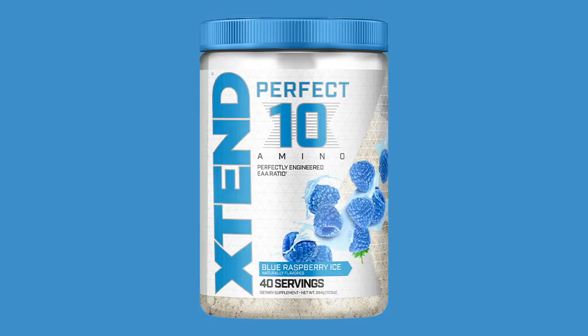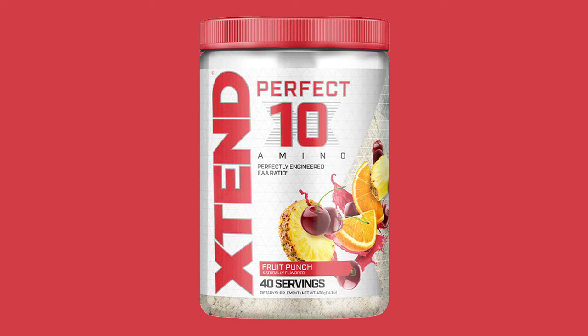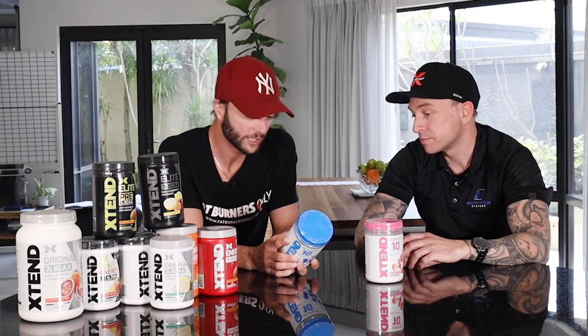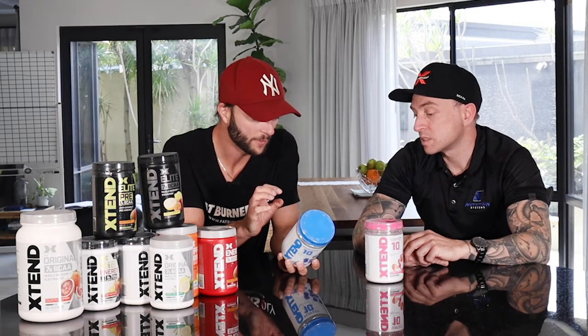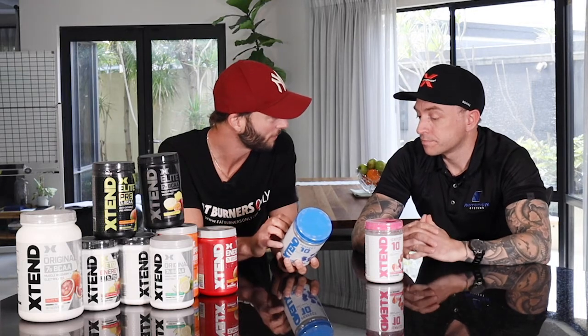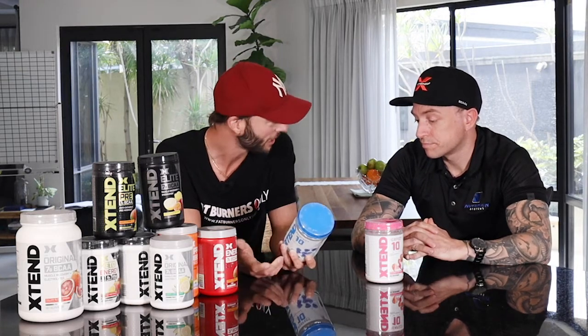As Xtend is well known for, it's got a really good electrolyte range. You're looking at about 1.6 grams of electrolytes, which coincides with the regular Xtend. Most people who have used Xtend notice the hydration side of things. So you're getting the recovery, the detox, the pump, the aminos for building, and the hydration as well.